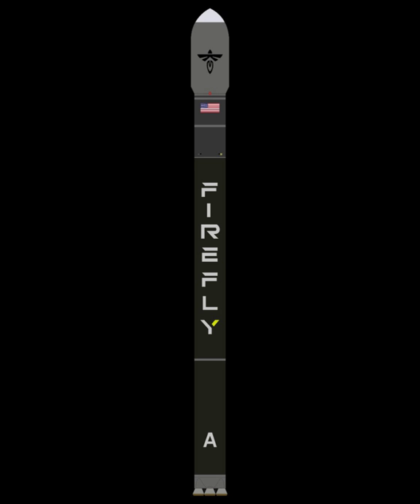Firefly Alpha is a two-stage orbital expendable launch vehicle developed by the American aerospace company Firefly Aerospace to cover the commercial small satellite launch market. Alpha is intended to provide launch options for both full vehicle and ride-share customers.